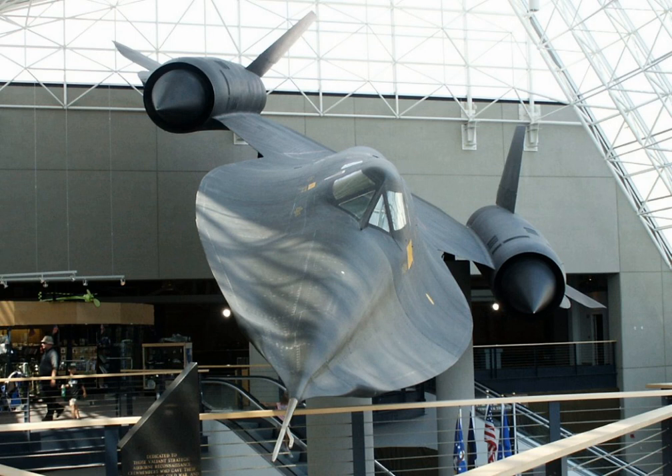Convair B-36J Peacemaker Serial No. 52-2217, one of only four surviving; Convair B-58A Hustler Serial No. 61-2059; Convair F-102A Delta Dagger Serial No. 54-1405; Convair T-29A Flying Classroom Serial No. 50-0190; Douglas A-26B Invader Serial No. 44-34665; Douglas C-47A Skytrain Serial No. 43-48098; Douglas C-54D Skymaster Serial No. 42-72724; Fairchild C-119G Flying Boxcar Serial No. 51-8024; Grumman HU-16B Albatross Serial No. 51-0006.